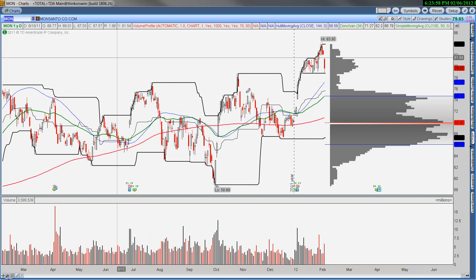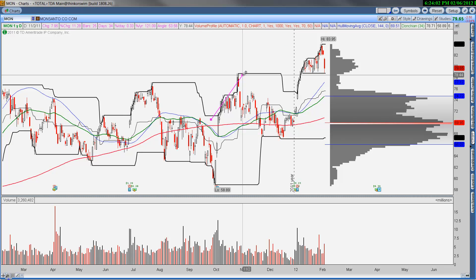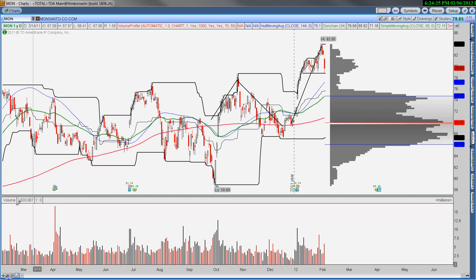Monsanto — a little bit different. We had a mini breakout, a test or basically more consolidation, and then they announced earnings. Keep your stop below these levels; however, into strength you do want to take some profits in Monsanto. Yes, it continues to work, but it's probably time to reallocate some money elsewhere — Monsanto looks a bit tired.